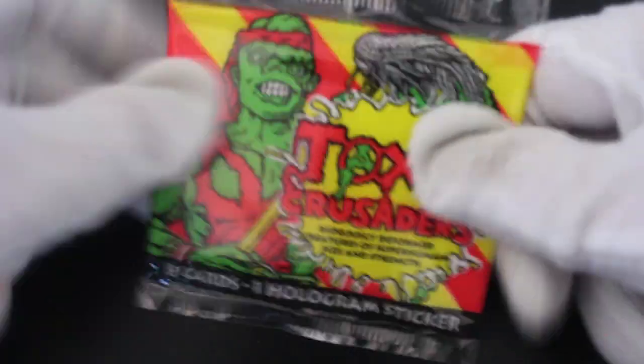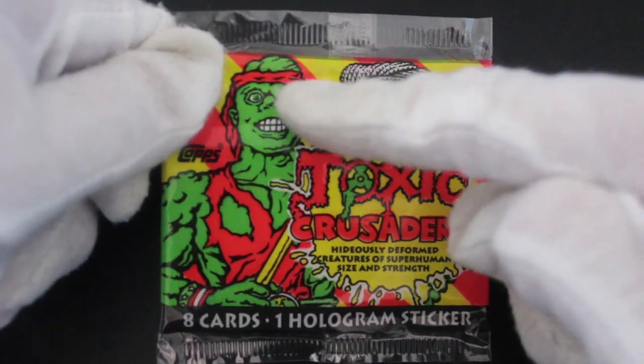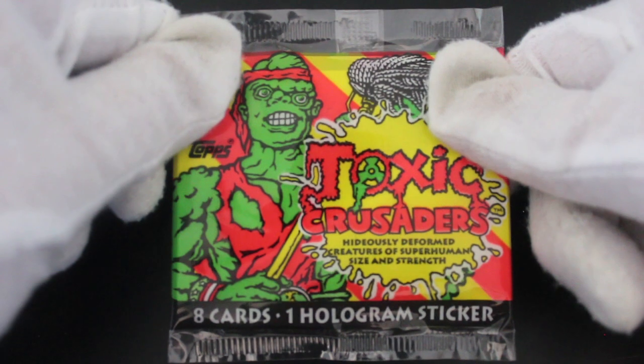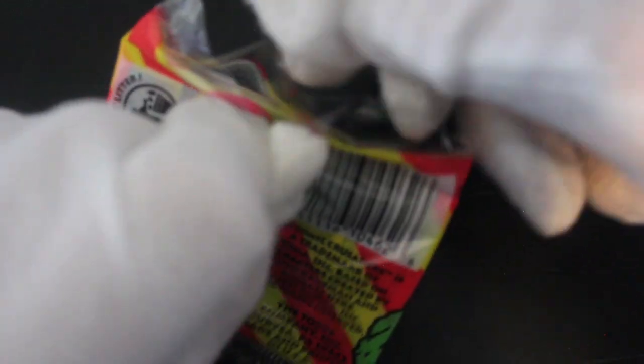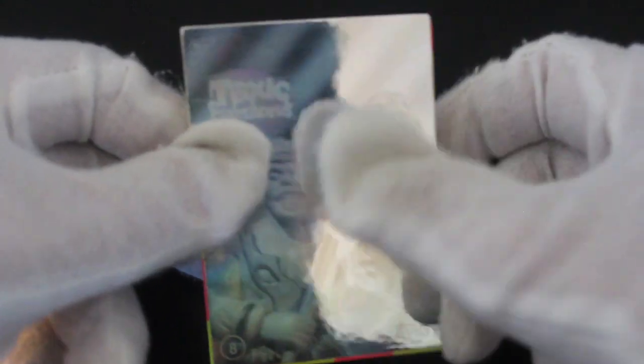Hello, it's me Trading Card Tony with another pack today. We got Toxic Crusaders — I believe it's the Toxic Avenger himself. Eight cards, one hologram sticker, so we're guaranteed a hologram sticker. That's something to look forward to. Oh, and there it is straight away — I don't know if you're gonna be able to see this on camera. It's the Toxic Avenger himself by the looks of it as well. That's nice.